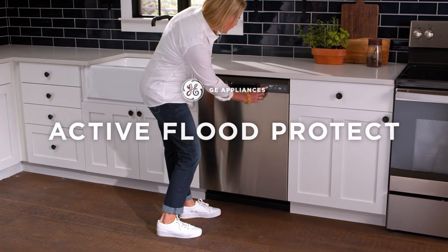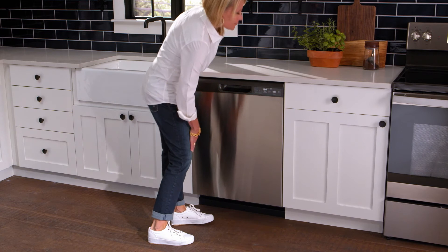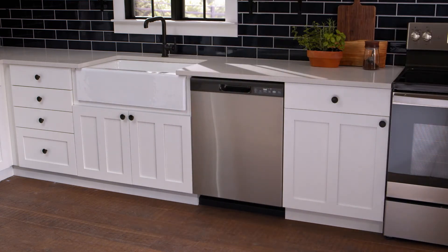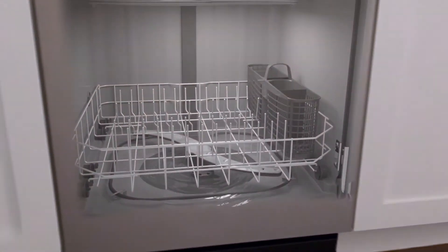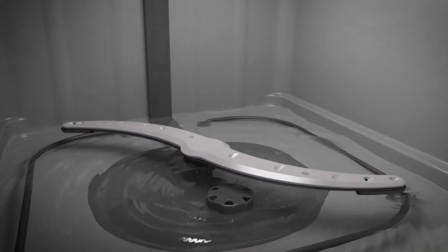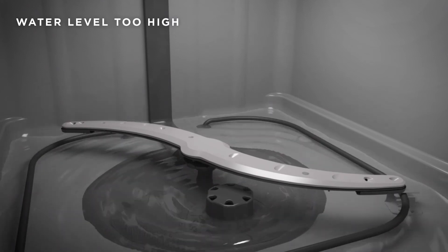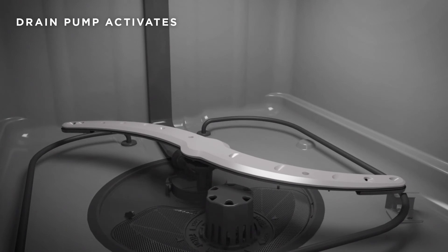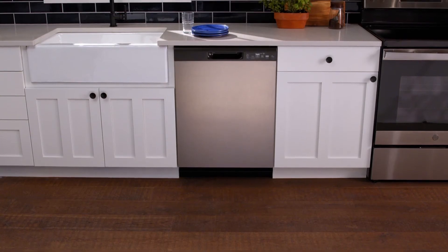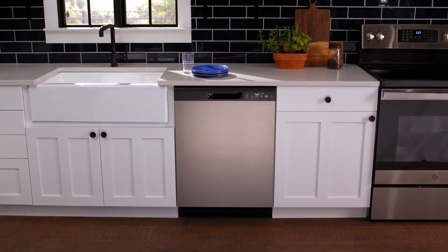The last thing you should have to worry about in your kitchen is a dishwasher flood. That's why we've created Active Flood Protect. While dishwasher flooding is uncommon, Active Flood Protect is designed to stop potential water damage before it happens. If the water inside your dishwasher gets too high, the cycle is canceled and a powerful drain pump pushes the water out, preventing a potential flood from occurring. So you'll always have a dry kitchen to go along with your dry dishes for total peace of mind.